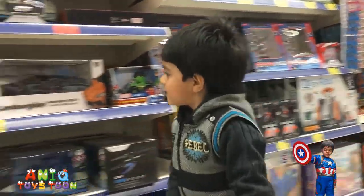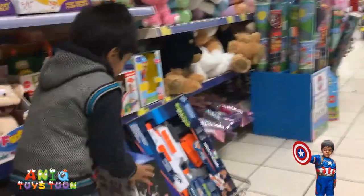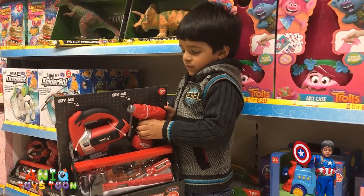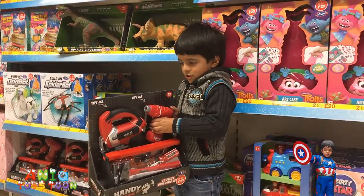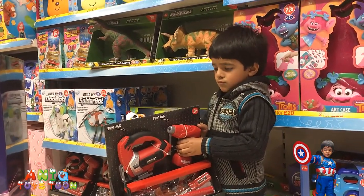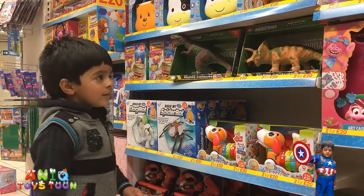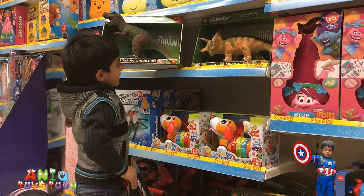Okay. Put back the small one then. You have a bunch of stuff in your basket, Anik. Do you want to buy this one, Anik? Are you a handyman? You have some dinosaurs right there — don't you like those?